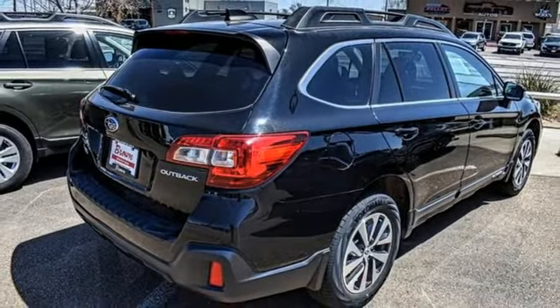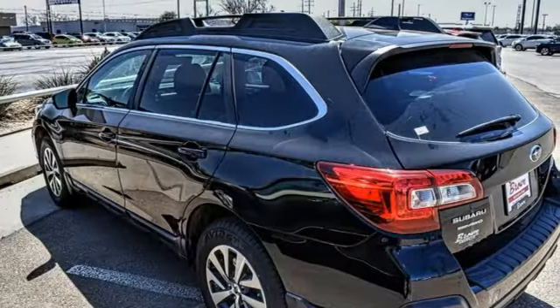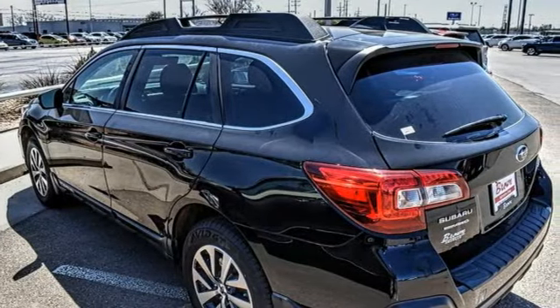Stay safe. Drive a Subaru. Someone's going to drive this fantastic vehicle off the lot. Should be you. Test drive it today.